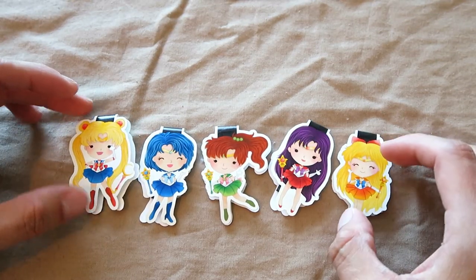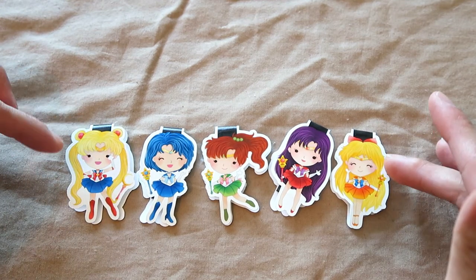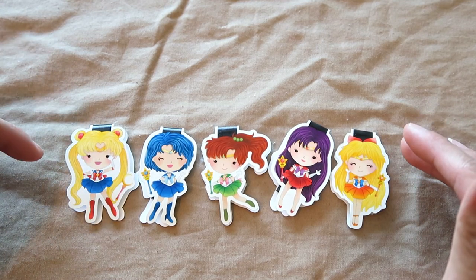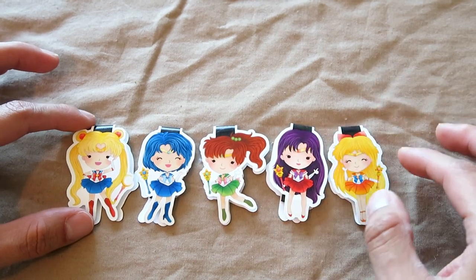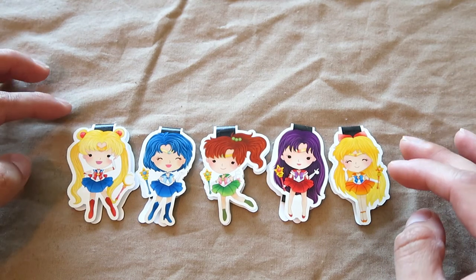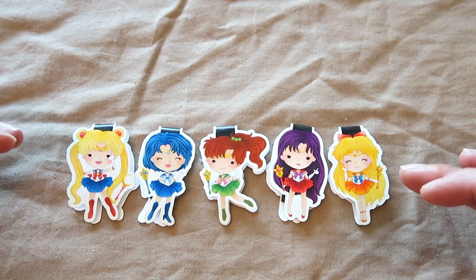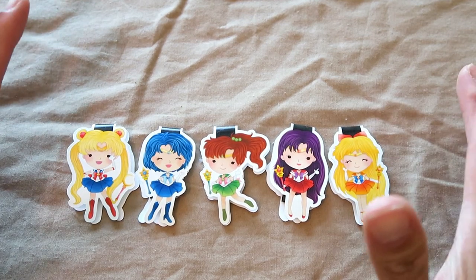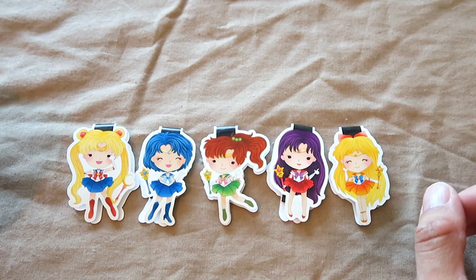Last but not least I have my beautiful Sailor Scouts bookmarks. This was one I saved up to order because I really wanted them — they're very cute. I grew up obsessed with the original North American Sailor Moon, especially the five inner scouts. I don't really know the later seasons, but these were the girls I grew up watching obsessively, and I really wanted to add them to my Sailor Moon collection.